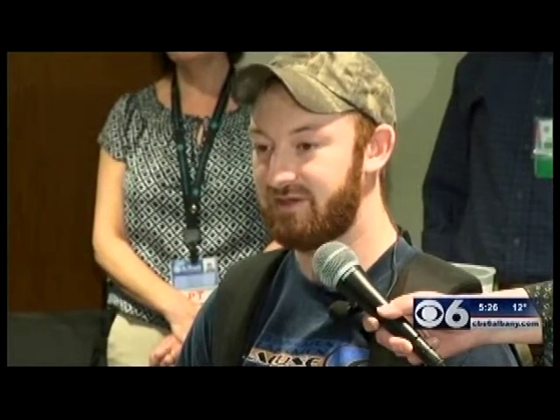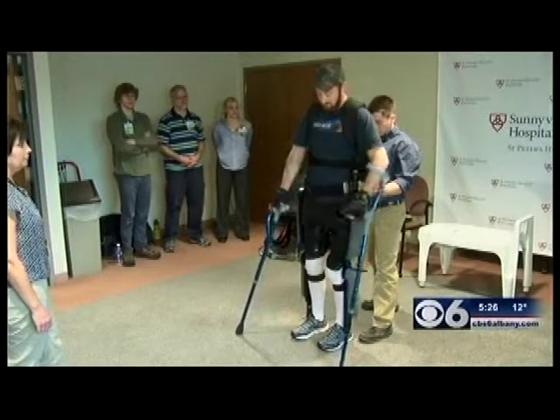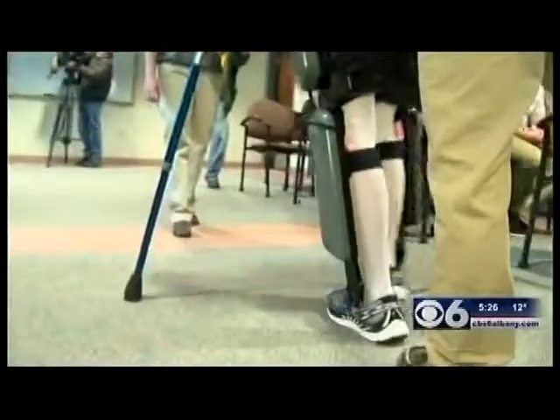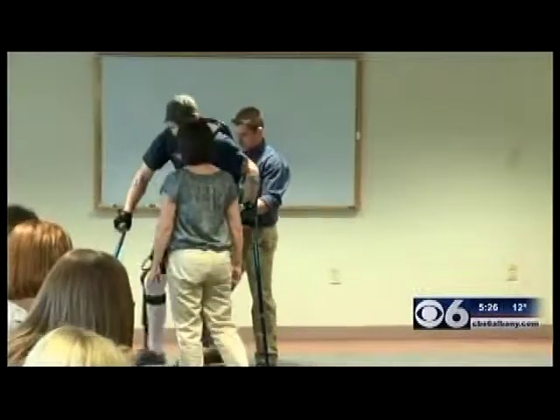When I hit the ground, I instantly felt intense pressure in my back, and I had a pretty good, almost 100% feeling that I was paralyzed. But now Justin is literally taking major steps towards his recovery. We'll shift to his left and forward, which will initiate his first step. And it's all thanks to this robotic exoskeleton — it's called the Rewalk system, and there's only a few in New York State. Sunnyview Rehabilitation Hospital has the only one in upstate New York.